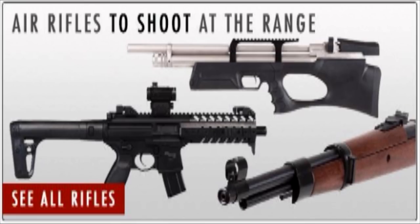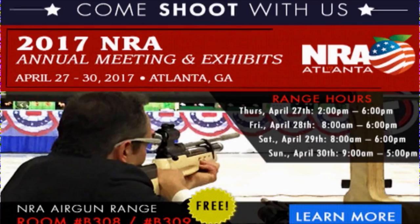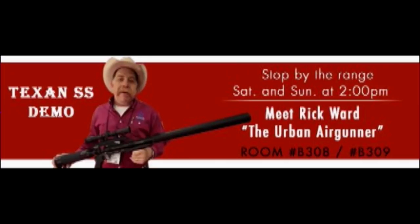Air gunners have been out in force at an NRA meeting in the USA last week. Umarex had a stand, and Pyramid Air — the world's largest internet air gun retailer — brought its range, plus the urban air gunner Rick Ward from Air Force Air Guns.